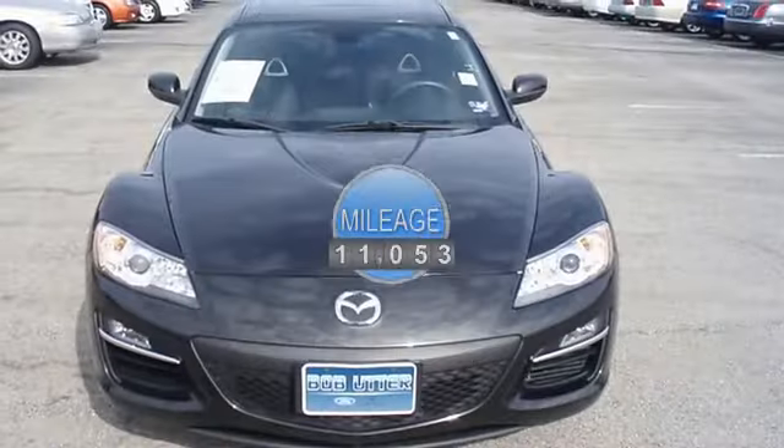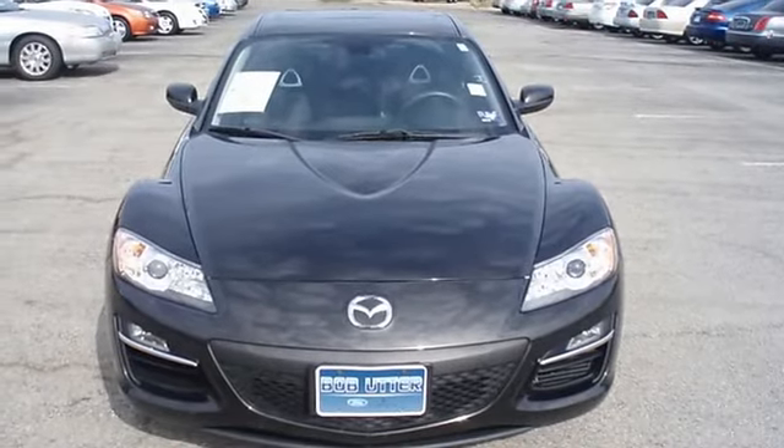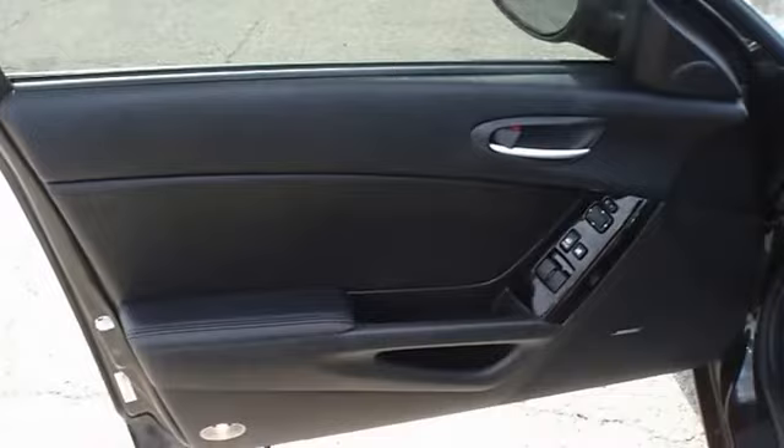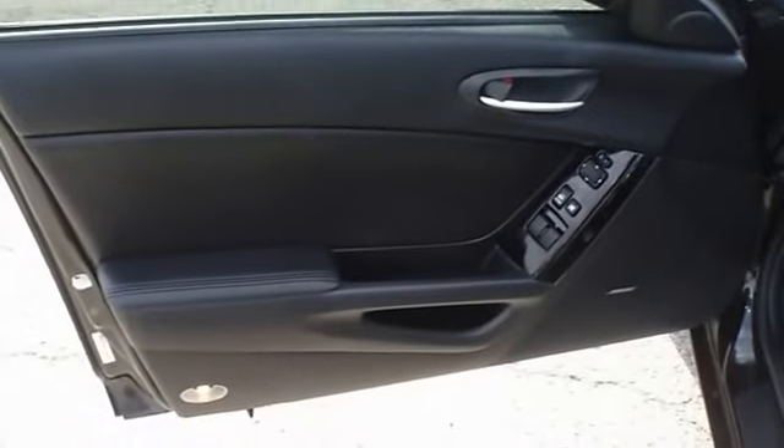Hard loaded with sporty black leather interior, power windows, power locks, power mirrors, power seats, power sunroof, navigation, and so much more.